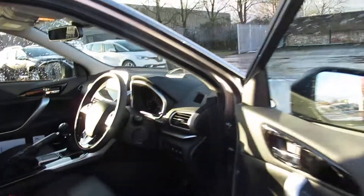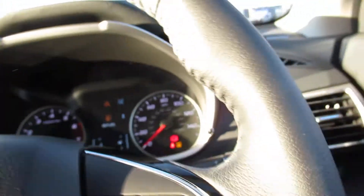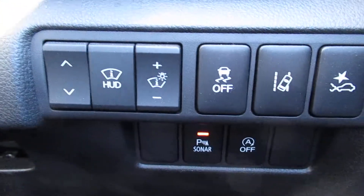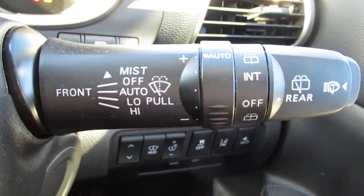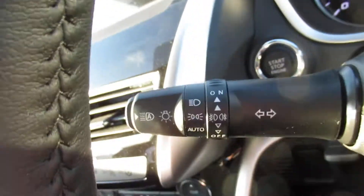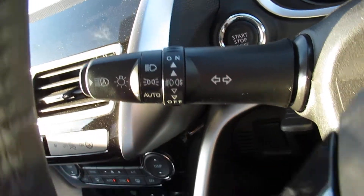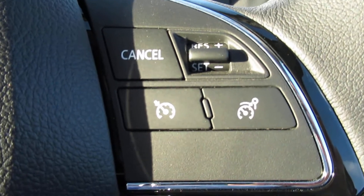Jumping into the driver's seat, it's a push button start/stop. We have controls between the wheel and the door — wipers with auto rain sensitivity mode, lights with auto lights, telephone control, and control for our cruise control and speed limiter.